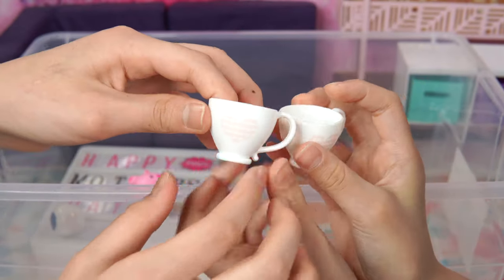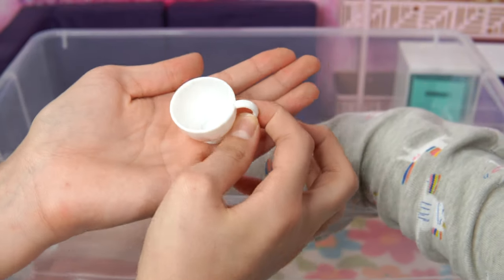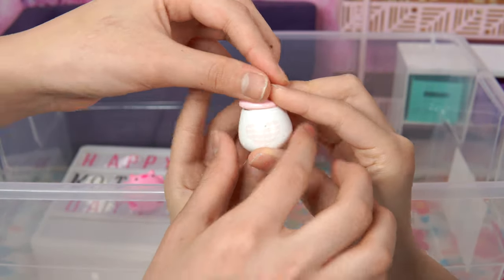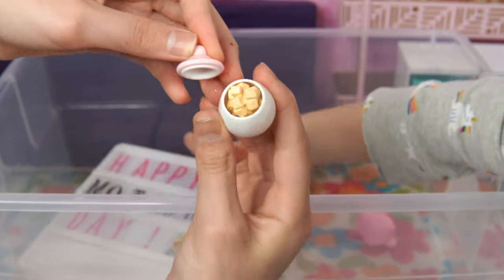Cups! Look at these tea cups - they have hearts, and then this is a white tea cup and we can drink tea from it! Sugar with lid - and there's also two of course! This one's sugar with lid and this is also matching. We have a pink top and sugar inside!